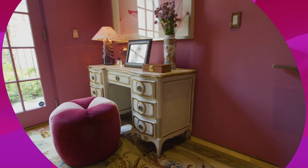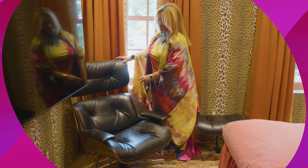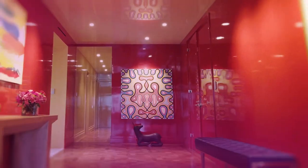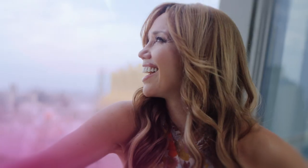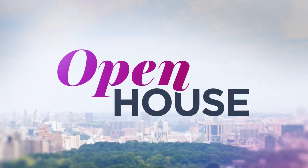My husband didn't have much say in the design of our home, but I had to incorporate his family heirloom Eames chair. And it actually doesn't look half bad in the corner of the room. Right, Puff? I'm Sarah Gore, and welcome to Open House NYC.